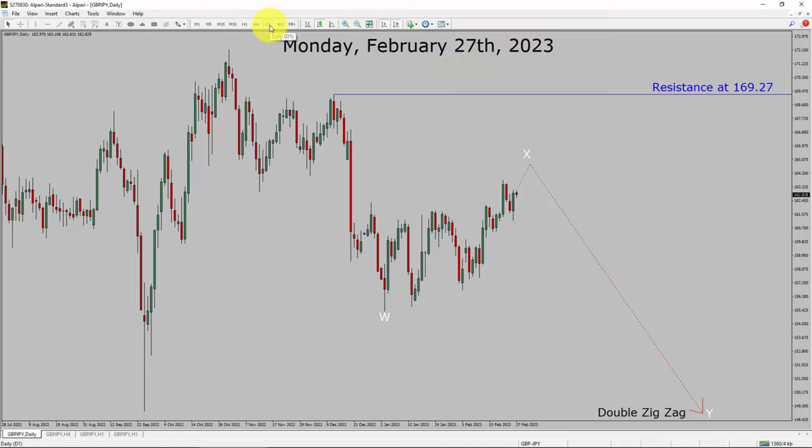Inside the daily timeframe, the trend is down in GBPJPY. Daily timeframe resistance is present at the 169.27 price level. Currently, price action is rising up and I expect the market to complete a bullish wave X pullback. After that, I expect a bearish wave Y double zigzag leg. A decisive bullish breakout above the 169.27 resistance area is going to end the downtrend in the daily chart of GBPJPY.